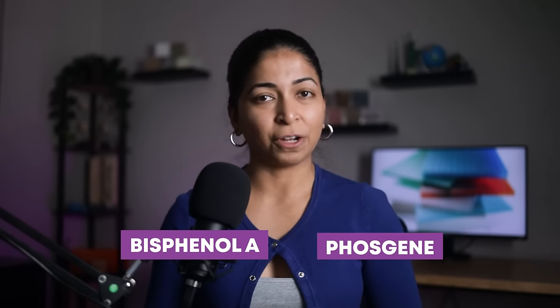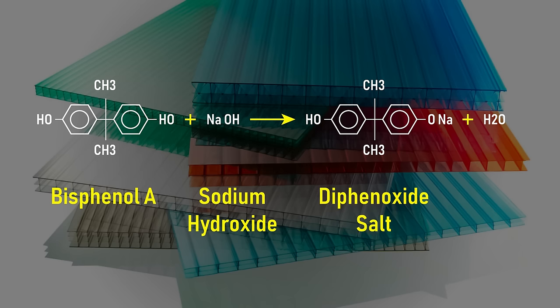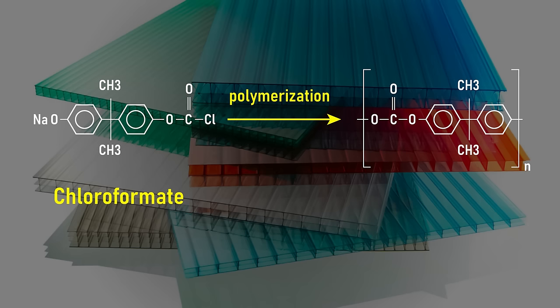We understand the many uses of polycarbonate, but what is it and how is it made? At the simplest level, polycarbonate is a synthetic or human-made plastic made from the reaction of bisphenol A and phosgene. Bisphenol A or BPA is mixed with sodium hydroxide to form a salt called diphenoxide and a water molecule. This reacts with phosgene or carbonyl dichloride to form a chloroformate. After multiple reactions with diphenoxide, the molecule grows to form a long polymer chain called polycarbonate.